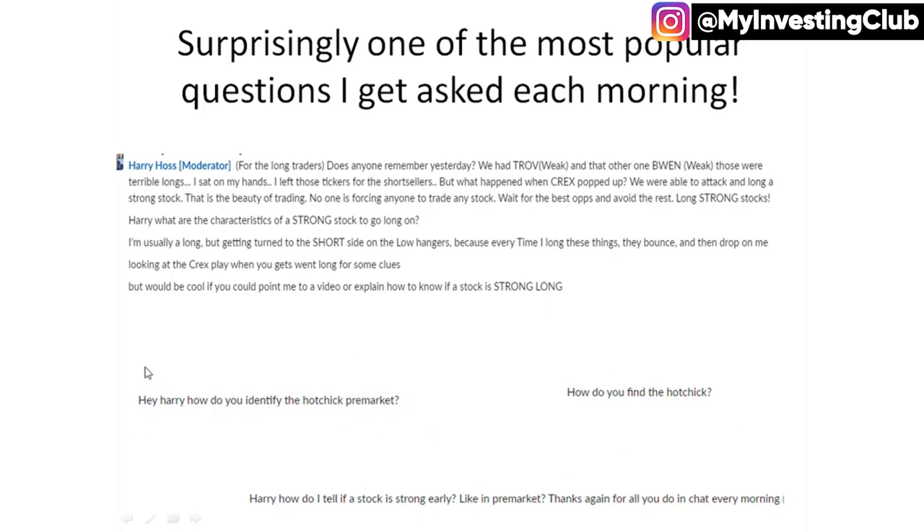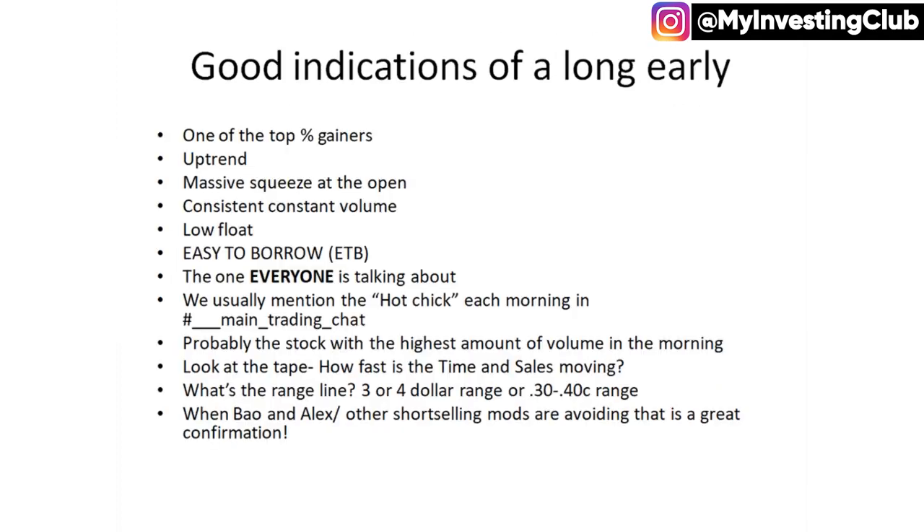And then other people are asking, how do you identify the hot chick? How do you find it? Because we do always mention, oh it's a hot chick, but I guess there has been some type of gap, because I do get these questions quite frequently. So of course, now I'm going to make a video on it so I can direct people to it.